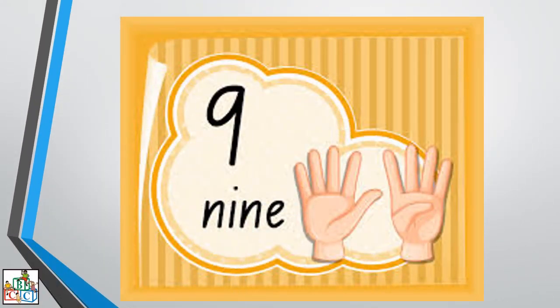So in the next video, we are going to study about the number nine. Let us count how many fingers there are on the screen. Let us count: one, two, three, four, five, six, seven, eight, nine. Very good.